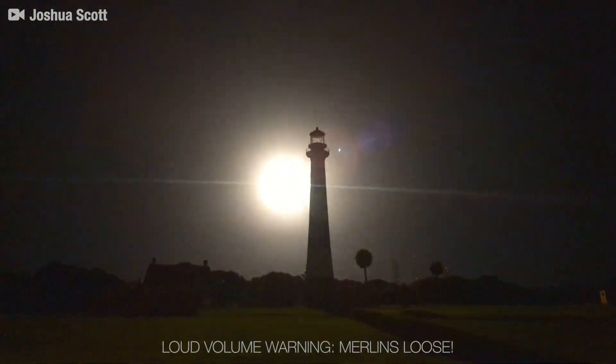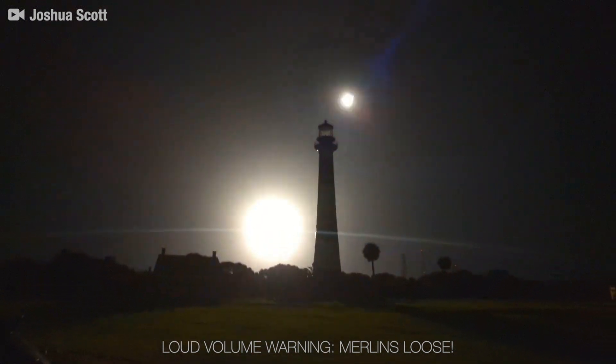Here's what it looks and sounds like to witness the Falcon Heavy side boosters hurtle towards the landing pads at Cape Canaveral.